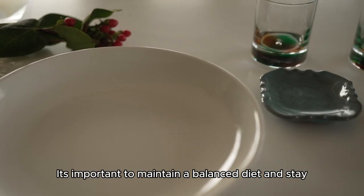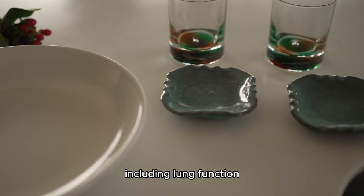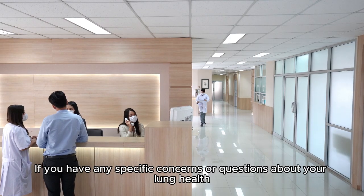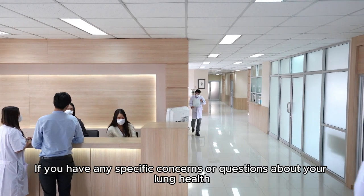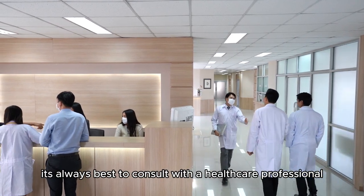It's important to maintain a balanced diet and stay hydrated to support overall health, including lung function. If you have any specific concerns or questions about your lung health, it's always best to consult with a healthcare professional.